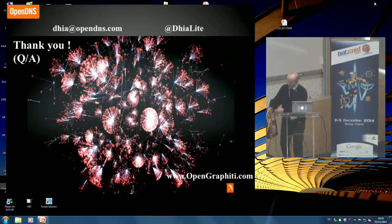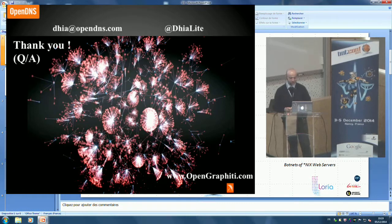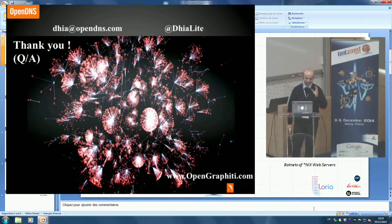Thank you. Merci beaucoup. I know a lot of you through Twitter or social media, so please come by and say hi.